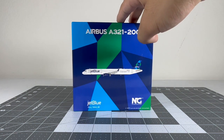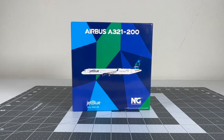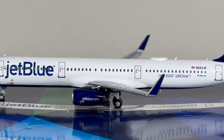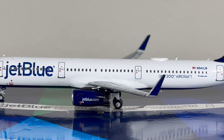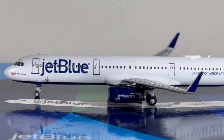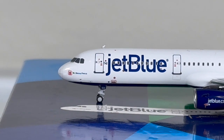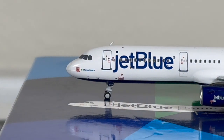So a very nice model from NG Models — let's move on to the model itself. Here it is looking absolutely beautiful out of the box. Really fortunate to have this in my collection; it should be perfect for my JetBlue fleet, especially with a special sticker livery like this. Overall I think NG Models did a wonderful job on this model.